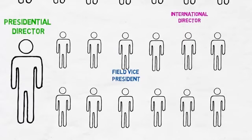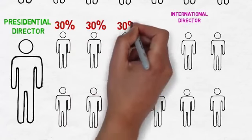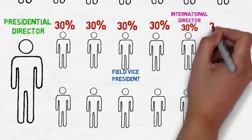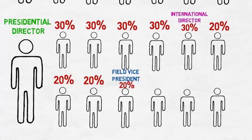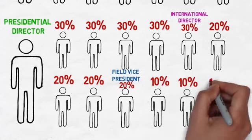As a presidential director, your pay matching percentage jumps to 30% down to the next international director if one exists. Beyond that international director, you earn 20% to the next FVP if one exists, and if so, you continue to earn 10% down to the next international director.